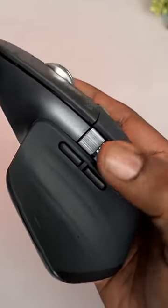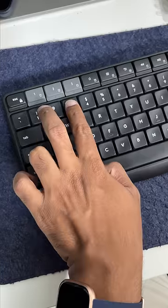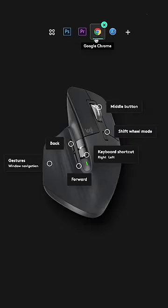You can also do horizontal scrolling. There are 8 customization buttons, so you can set the usual shortcuts for regular users, and these shortcuts are different for Chrome and Photoshop.